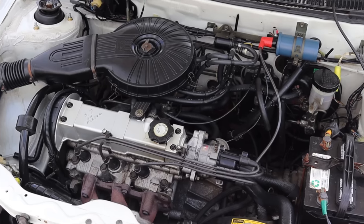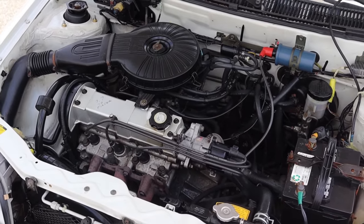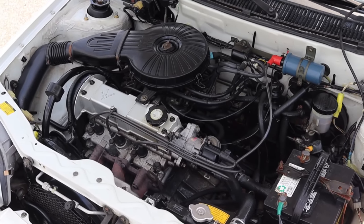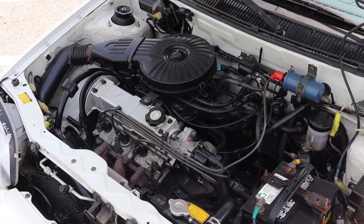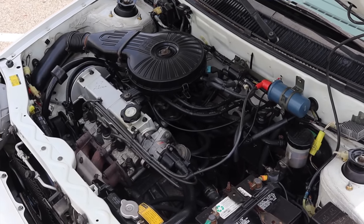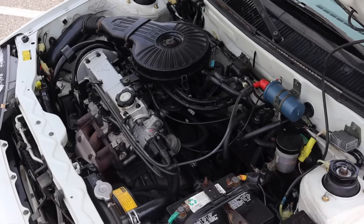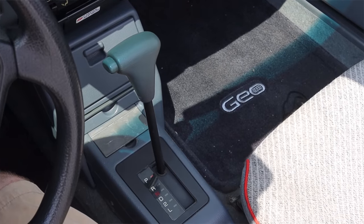This got 43 miles to the gallon in the city and 51 miles to the gallon on the highway back in 1990. Those numbers were adjusted — I recently learned that fuel economy measurement standards were changed in 2007, so those numbers reflect the 2007 adjustment. If you have a Geo Metro and your window sticker said something different, that's why.